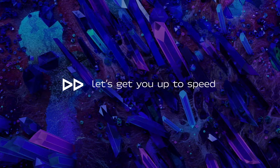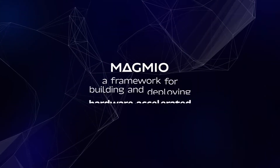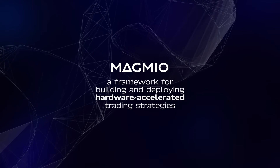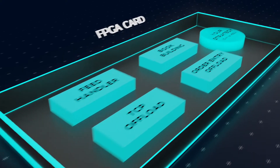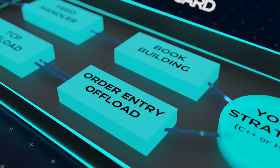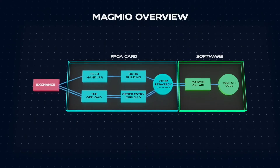It's time to switch gears. Let's get you up to speed. Magmio is a framework for building and deploying hardware accelerated trading strategies. With Magmio, your trading stack runs on FPGA hardware, always fully optimized for best performance.